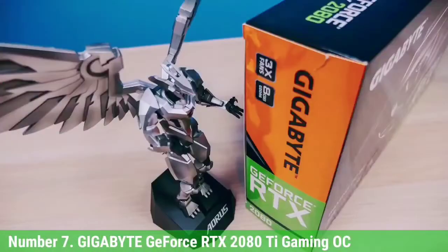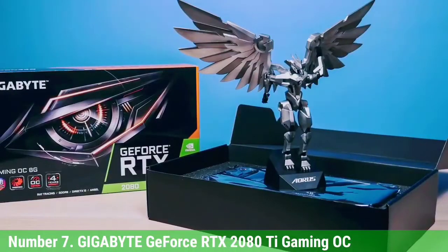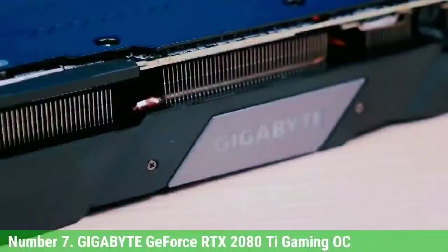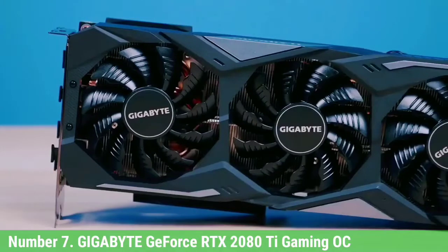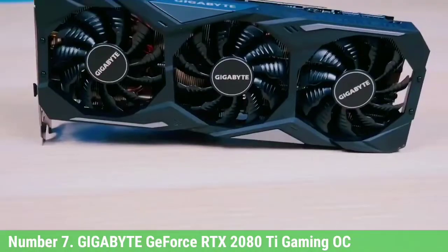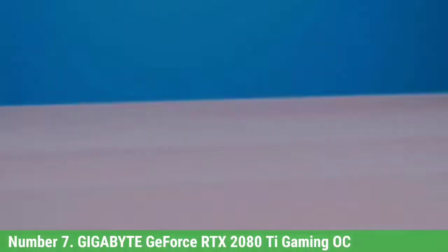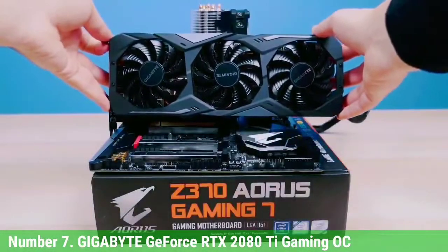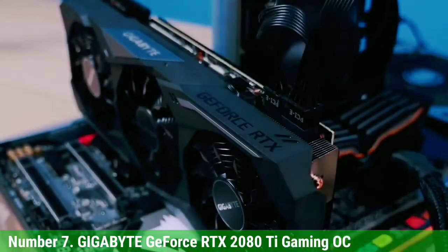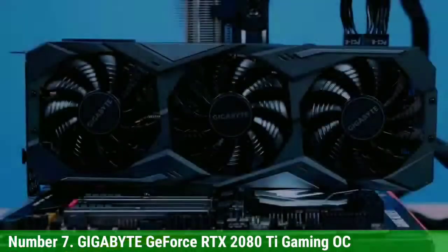Number 7: Gigabyte GeForce RTX 2080 Ti Gaming OC. We have this graphics card by Gigabyte, featuring the TU-102 GPU, a custom-built PCB, and Gigabyte's successful Windforce cooler. The benchmark results show how capable the RTX 2080 Ti truly is — at 1080p, 1440p, and 4K respectively, we are looking at impressive results.